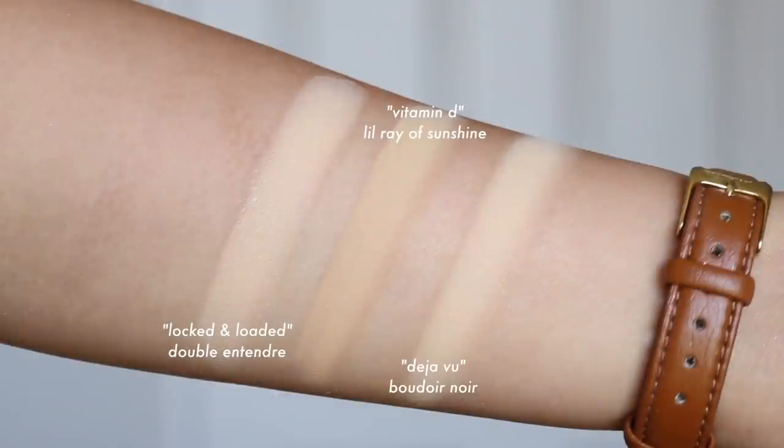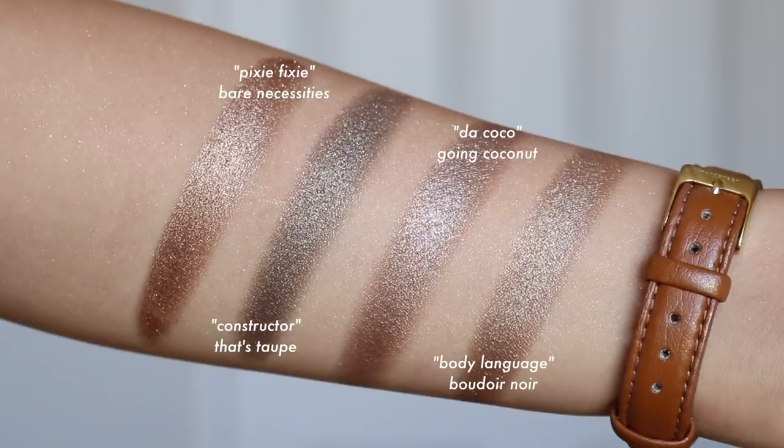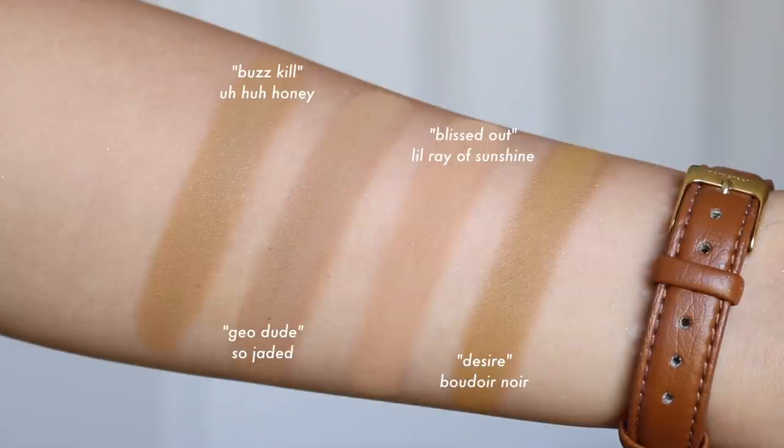I'm actually going to keep this palette out for a bit because I really enjoyed it. Sometimes when I do a review I'll store a palette away, but this one I want to keep out. In saying that, I'm not telling you guys to go and get it right now, because I think the shades are very dupable. I'll show you my comparisons so you can see what you already have in your collection — a lot of these shades we have seen before.